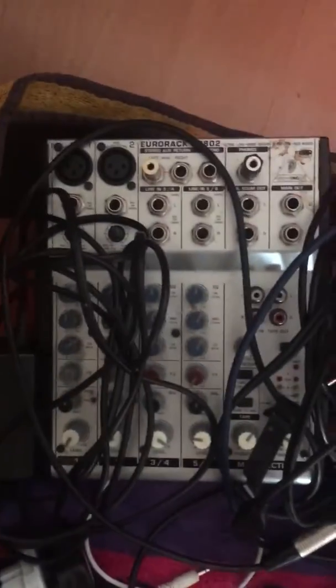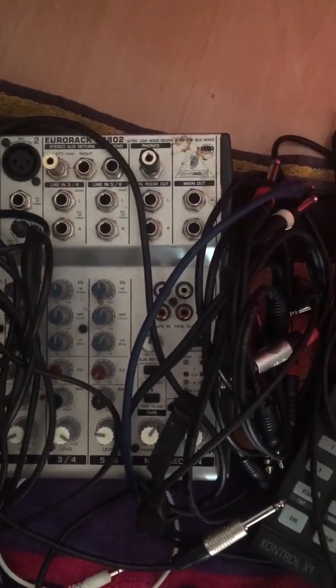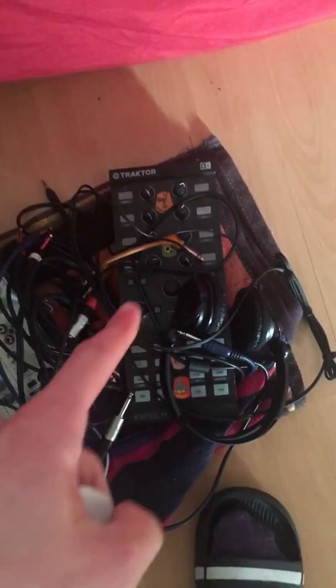And then this is the classic Behringer. I'm sure you've got something similar — it doesn't have any effects. This is a long way off, but maybe you'll find this useful: a Tractor controller, which is pretty fun.